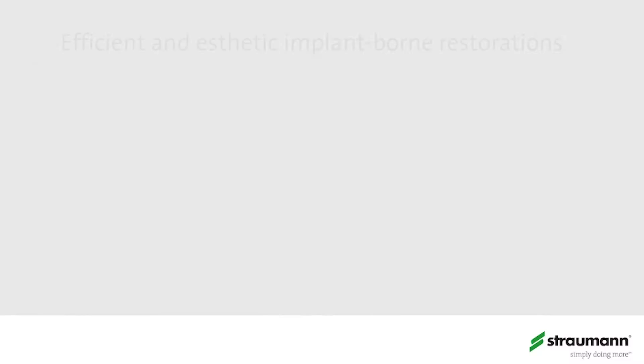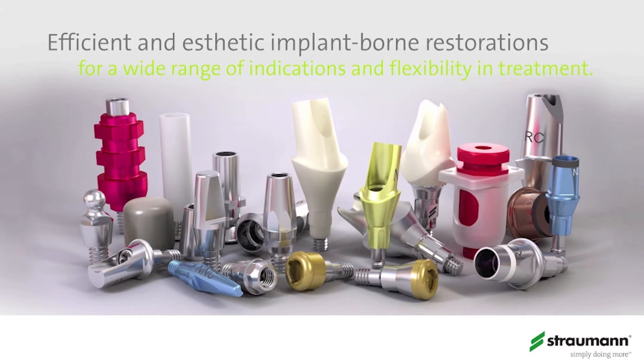The Strauman VarioBase is a product that we've actually had on the market for a year through our Cares Digital Labs. What's new about the VarioBase is that it will soon be available as a standalone product — an abutment that the laboratory can purchase.